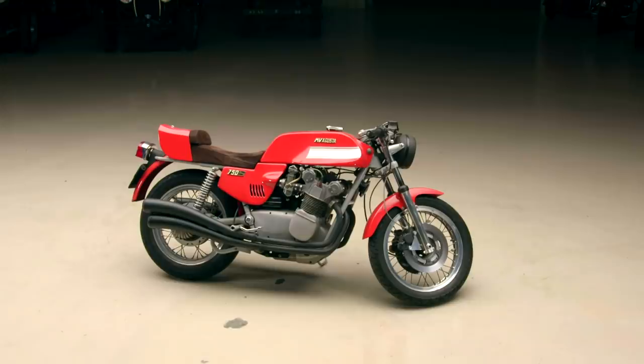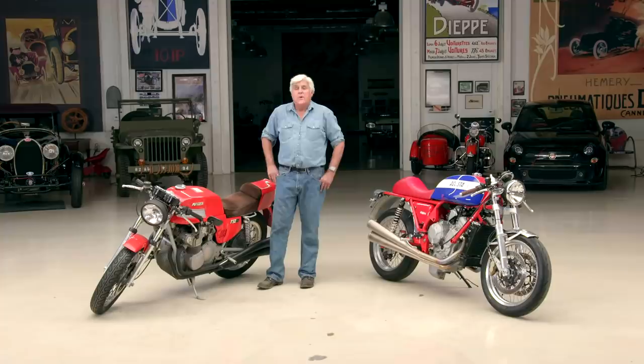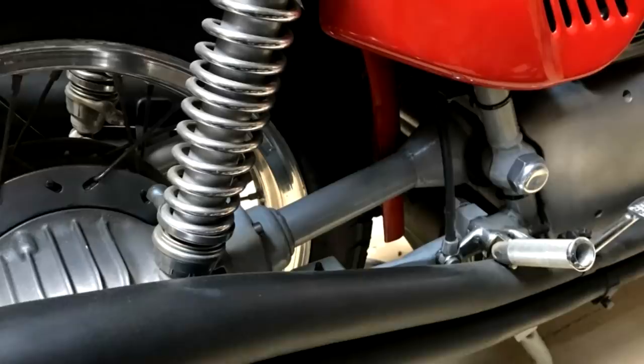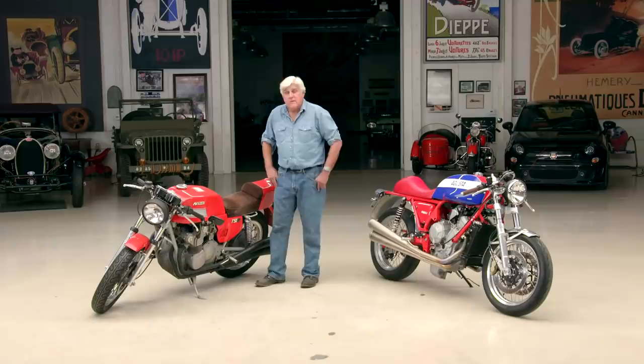This is a shaft-driven bike. Count Agusta, who made helicopters and all kinds of things, won 37 world championships with his motorcycles. He liked to race them — not him personally, the factory. He didn't like privateers. So when he decided to build a road bike, he put kind of a heavy shaft drive on it, which doesn't affect me because I'm not a racer. But Magni would do a chain conversion for those.